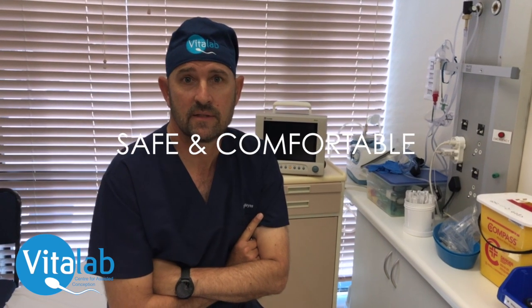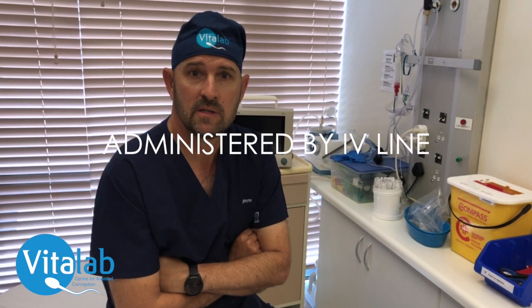The egg retrieval procedure is a short procedure and the aim of the sedation is to make it a safe, comfortable, pleasant experience for you. When you arrive at the clinic, you will be admitted to the ward and one of our qualified sedation nurses will administer an IV line, through which you will be administered pain medication before the procedure, as well as IV sedation drugs.